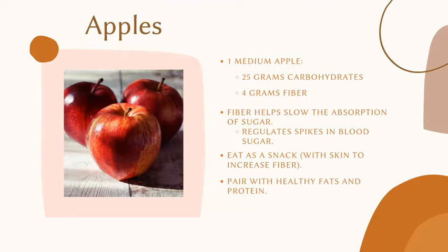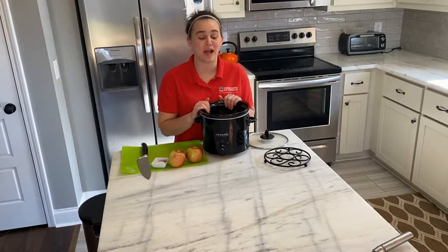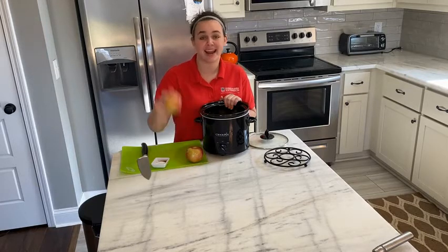To get more fiber out of your apple try eating it with the skin on. And now I'm going to hand it over to Becca who is going to demonstrate a delicious recipe using apples. Hi guys and welcome to this episode of Made at Home. Thank you Candace and Christina for giving us some great information on apples.